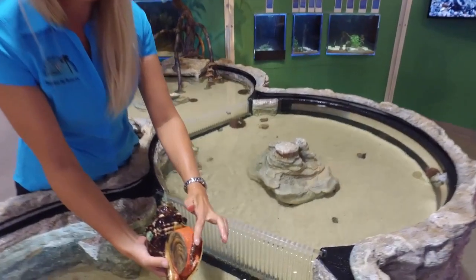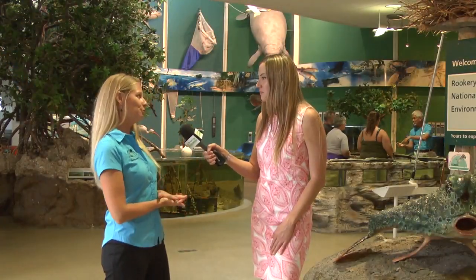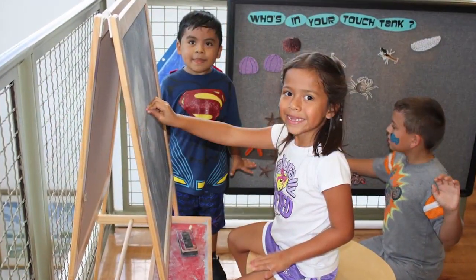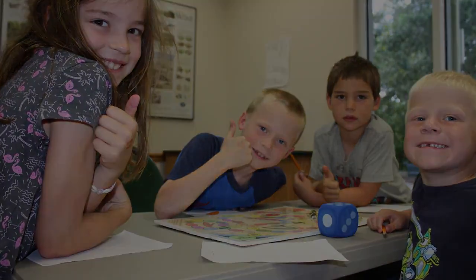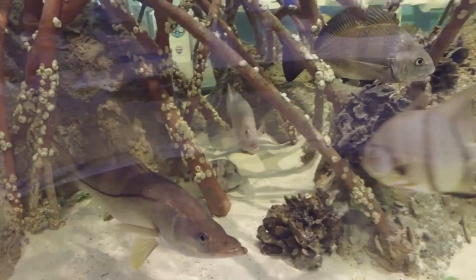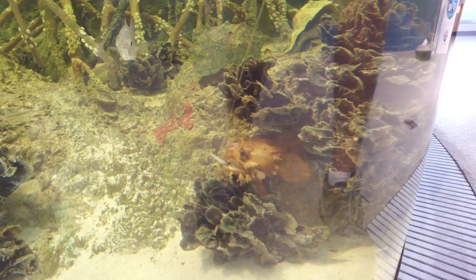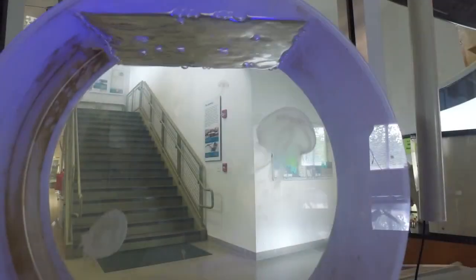Do you have any events or programs this summer? When school's out, we always have our Kids Free Fridays. This is designed for families to come — parents and kids alike. Ages 12 and under are free with paid admission by parents. We have all kinds of cool things from face painting to story time. We also have a naturalist presentation and other things to showcase what we have here in the Southwest Florida environment.